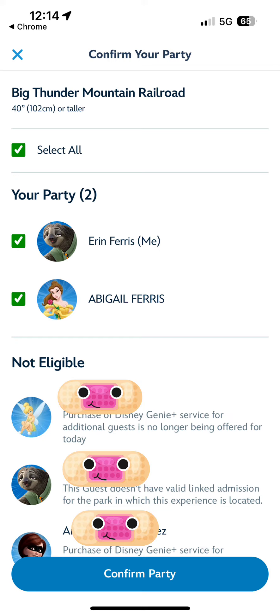Once you select them, where it says Confirm Party, you'll click that and then your Genie Plus reservation will be active and you'll be able to go to Thunder Mountain at 3:55.